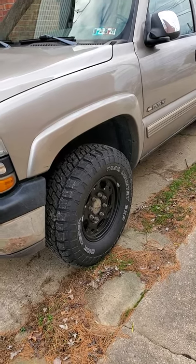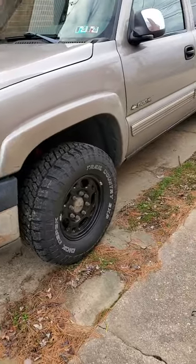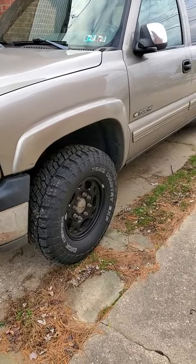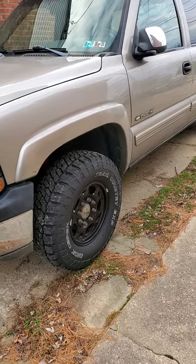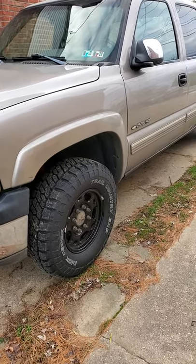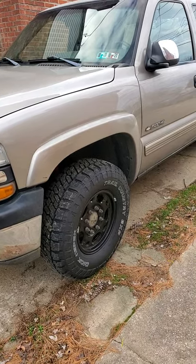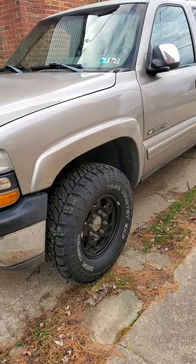I don't drive this truck a whole lot, but when I do most of the time it's on the highway like most of us. For guys that have dedicated off-road vehicles, you're going to have a different opinion on your tires compared to what I'm saying here.